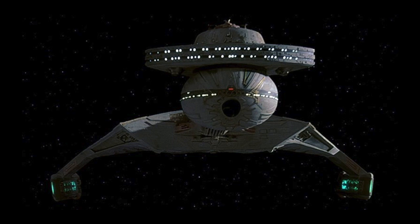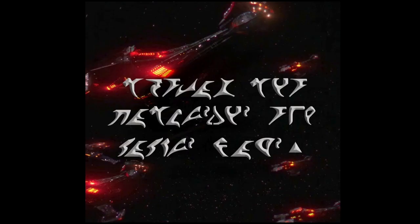In Star Trek Discovery, they're going to go back to the old Klingon Battle Cruiser design and ditch all those hideous Klingon ships from season one. They released an image today of what the Klingon Battle Cruiser is going to look like in Star Trek Discovery season two. Here it is — this is the image that dropped.